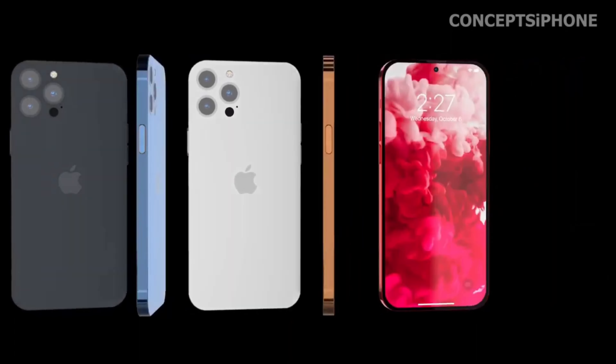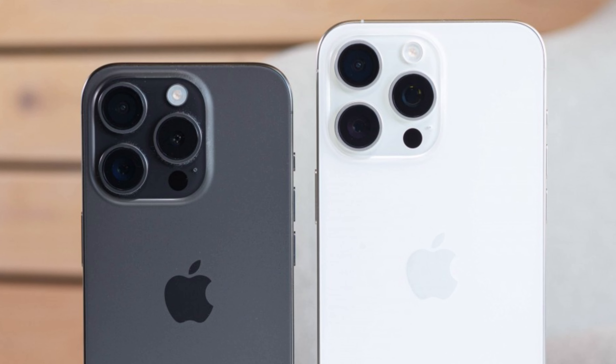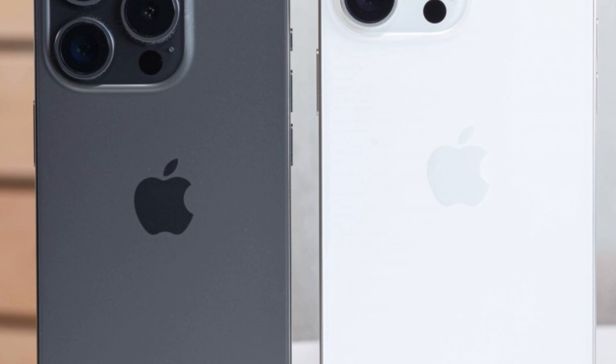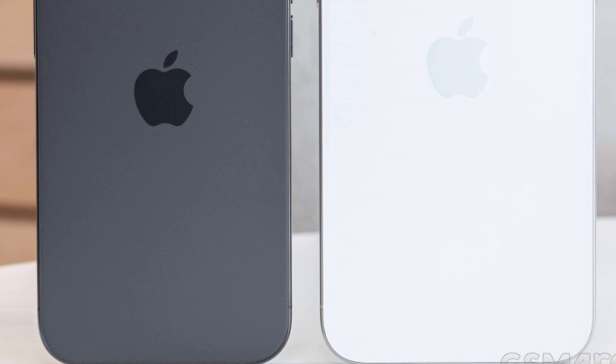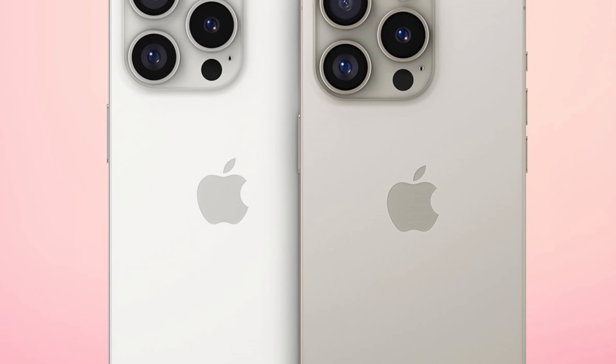The upcoming iPhone 16 Pro is set to feature an even sleeker and modern aesthetic, thanks to advancements in Border Reduction Structure (BRS) technology. This innovation marks Apple's commitment to refining smartphone design by reducing bezel size and enhancing the overall user experience.